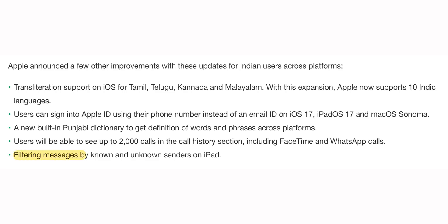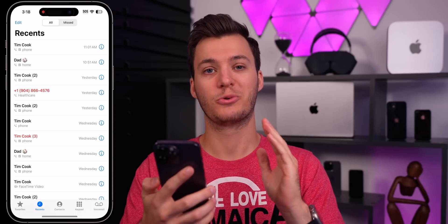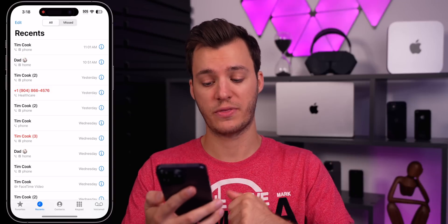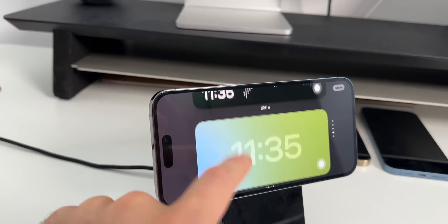Shoutout to TechCrunch for breaking that news. Speaking of unknown callers, on iPadOS 17 you can now filter messages by known and unknown senders — previously that was iOS only. In the Phone app under Recents, you can now have up to 2,000 recent calls, covering phone calls, FaceTime calls, and WhatsApp calls. Also per TechCrunch, you can now sign in to your Apple ID using your phone number instead of an email address.